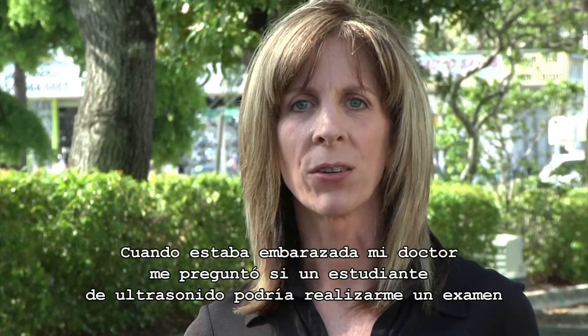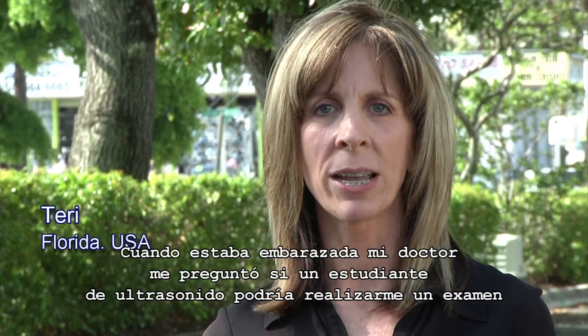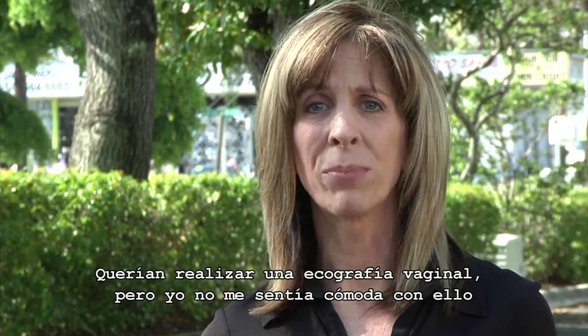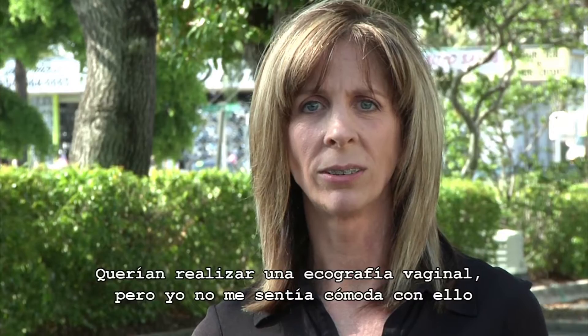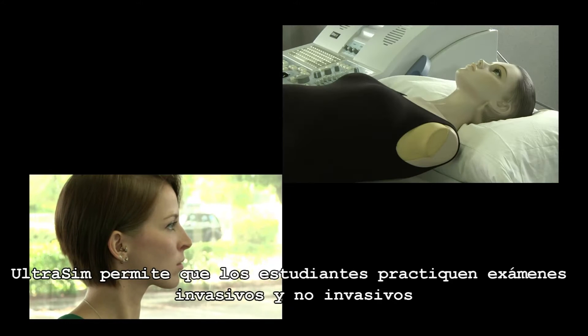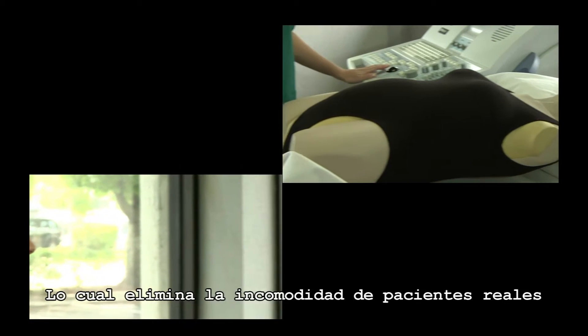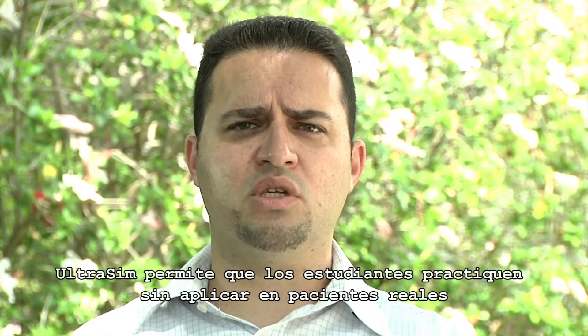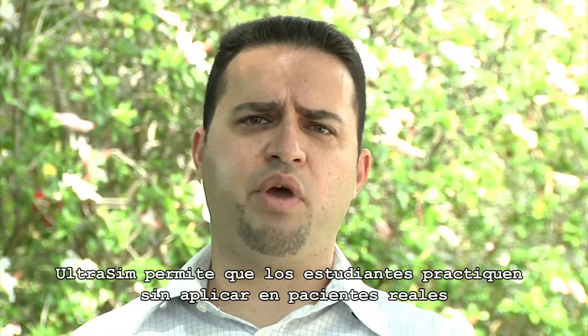When I was pregnant, my doctor asked me if an ultrasound student could perform an examination on me. They wanted to perform a vaginal ultrasound, but I didn't feel comfortable with that. The UltraSim enables students to practice invasive and non-invasive examinations, which eliminates real patient discomfort, and enables students to practice without relying on real patients.